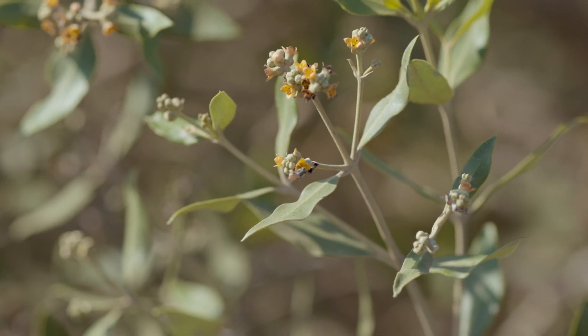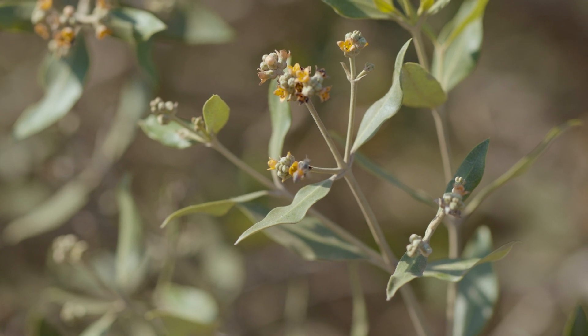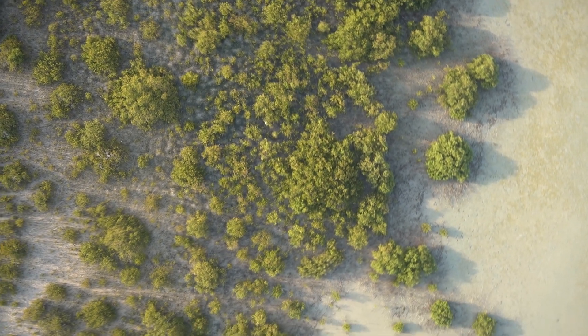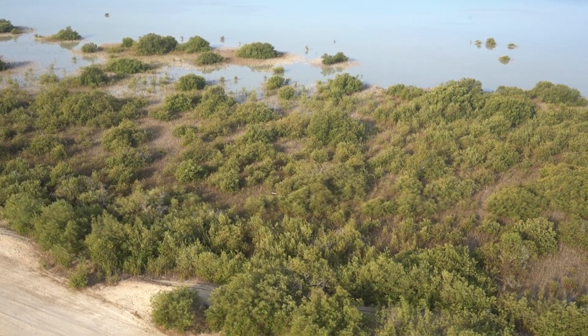And mangroves, because they sit at the interface between land and ocean, they're actually pollinated by a special species of bees from which we derive honey as well. So they do not only provide services at sea, they also provide services on land as well.